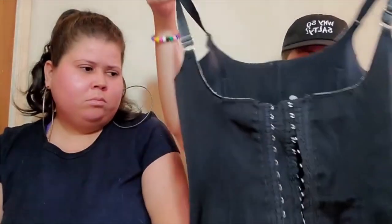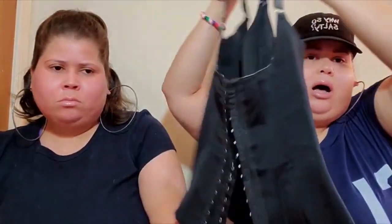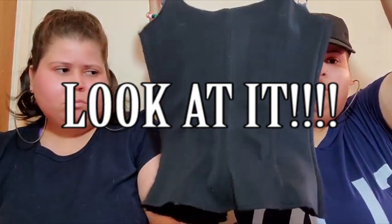This one I'm wearing right now is a 3X and it fits me perfectly, so I need to get a new one. Look how tiny this is! If I can find pictures of what we used to look like, I'll insert them right now.